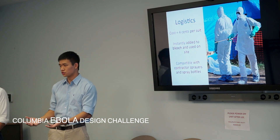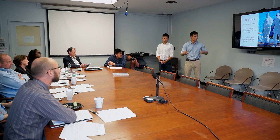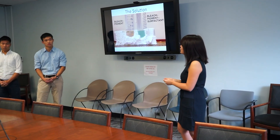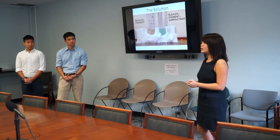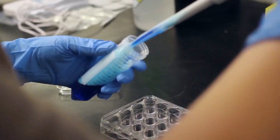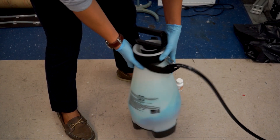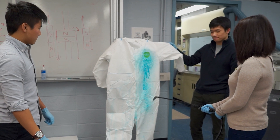It all started here with the challenge from Columbia Engineering. Back in 2014, when I was in my junior year studying biomedical engineering in this lab, Columbia had this Ebola design challenge to help frontline workers battle the Ebola outbreak in West Africa. And one of the things they mentioned over and over again was, 'I really wish I could see what I was doing.' That's what really sparked the idea behind Colorize Disinfection and Highlight at Kinos.